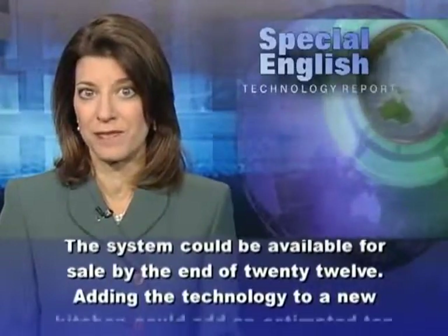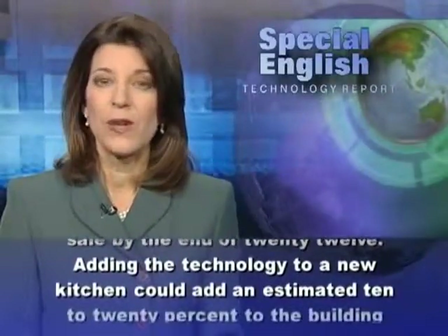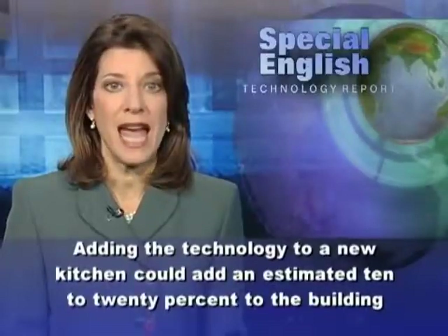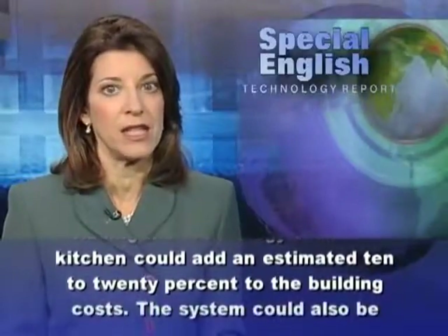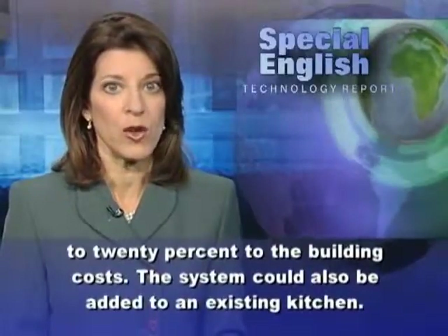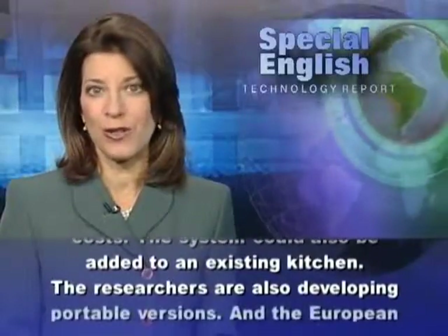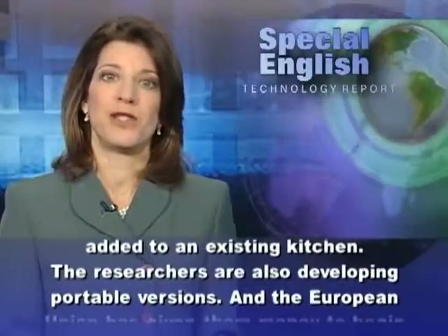The system could be available for sale by the end of 2012. Adding the technology to a new kitchen could add an estimated 10 to 20 percent to the building costs. The system could also be added to an existing kitchen.